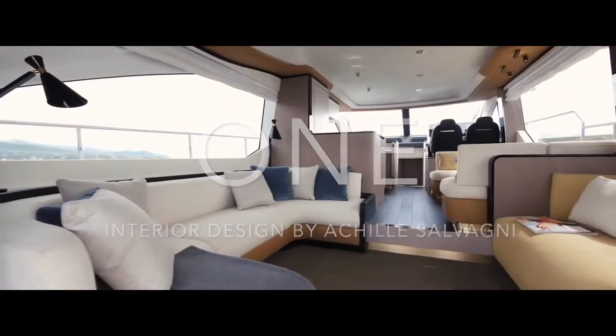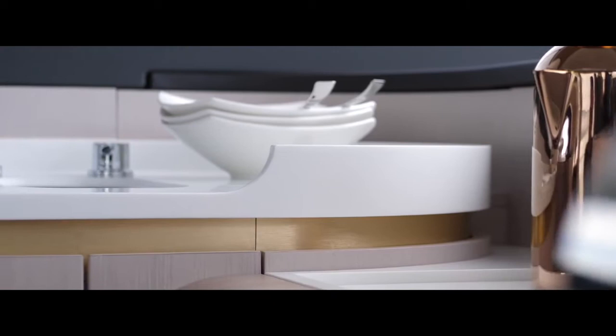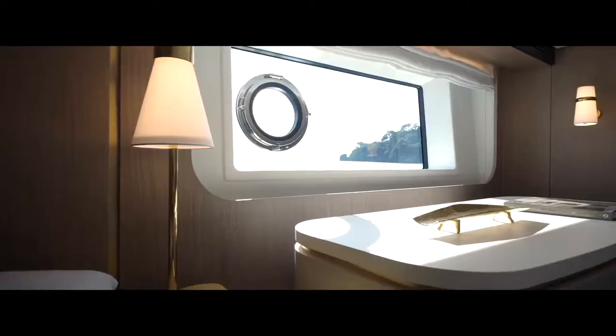1. Chic interior design by top international architect Achille Salvagni, with a level of detailing more commonly seen on super yachts.